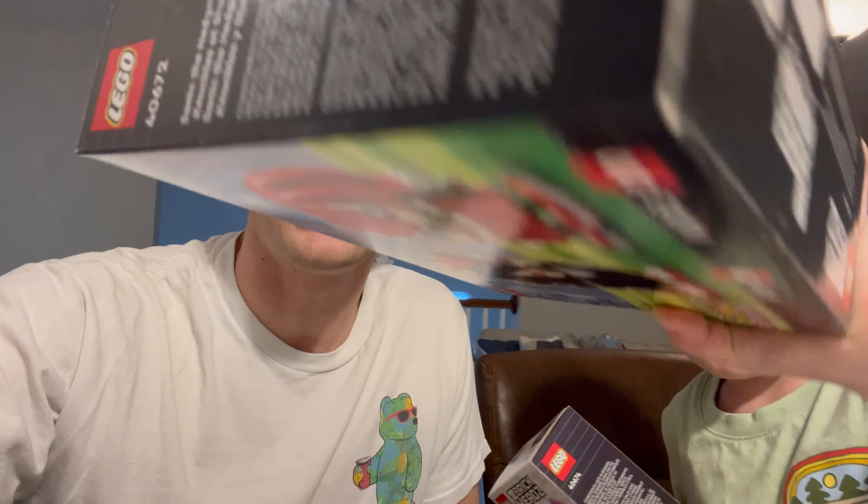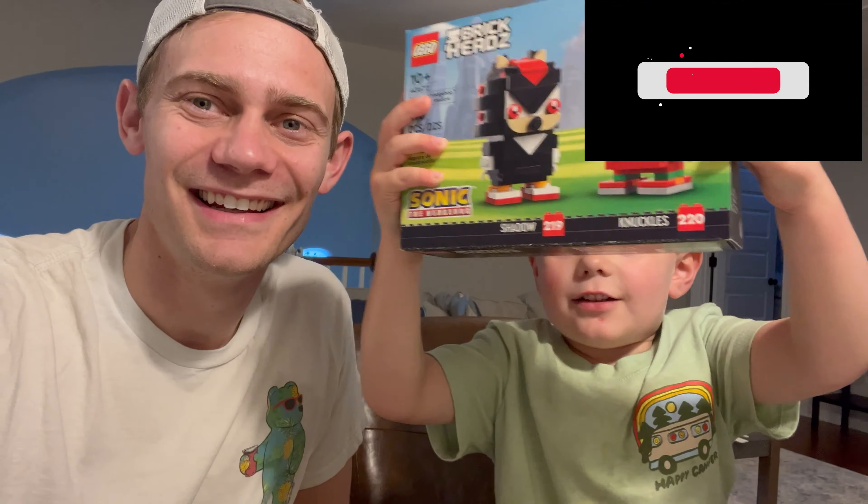Thank you so much for stopping by, everybody. I had a ton of fun going to the Lego store and purchasing a few massive sets — what an awesome Lego haul today. I know Ollie is super excited to build a few things here, so please make sure you guys stay tuned. Like and subscribe down below. We are back, and we are both very excited — I'm excited about Stitch and Mighty and Knuckles!